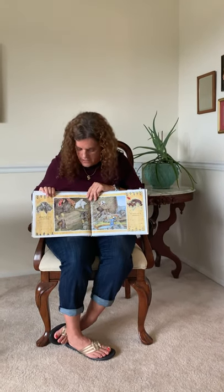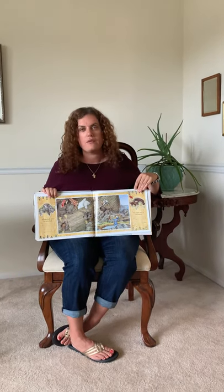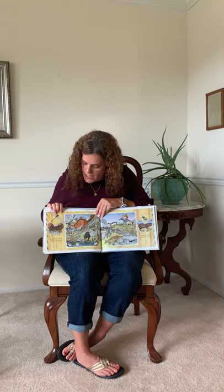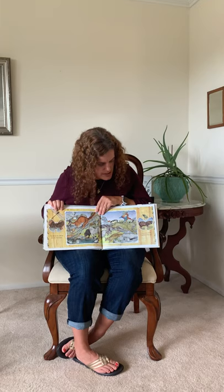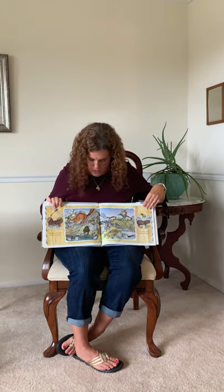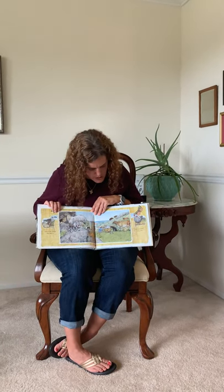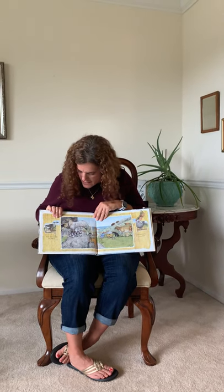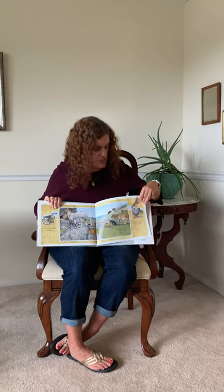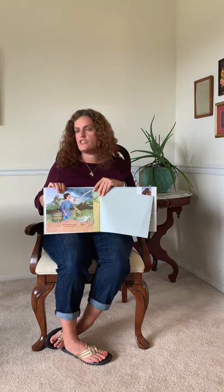Grandpa Noah steers the ark to the land, and the animals wake up and look outside. They were probably so excited that it stopped raining. Two by two, the animals look for new homes — east, west, north, and south they go. Look at all those cool animals! Some of the animals stay with us — they have cows, kitty cats, goats, and chickens. Grandpa plants a tiny seed. Soon we will be settled into this new place.